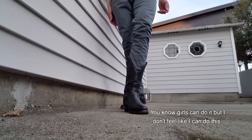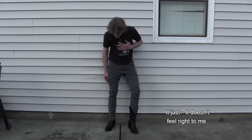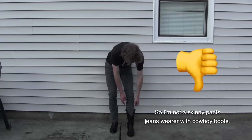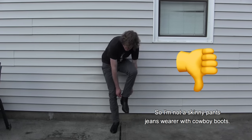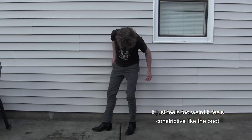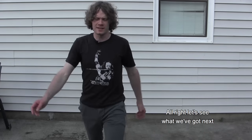It looks weird. Girls can do it but I don't feel like I can do this. It just doesn't feel right to me. So I'm not a skinny pants or jeans wearer with cowboy boots. It feels constrictive — like the boot isn't supposed to be this constricted against my skin. You got to wear pants in public, so let's see what we got next.